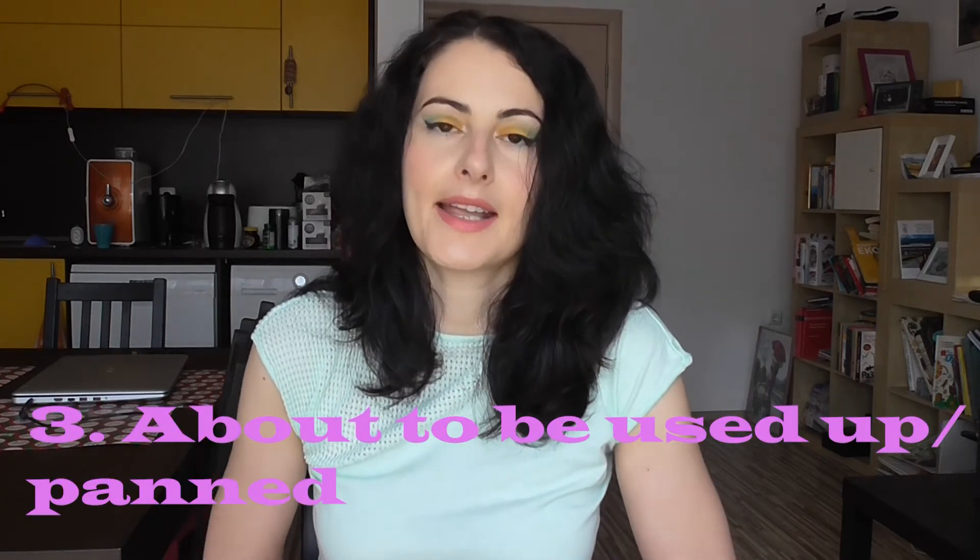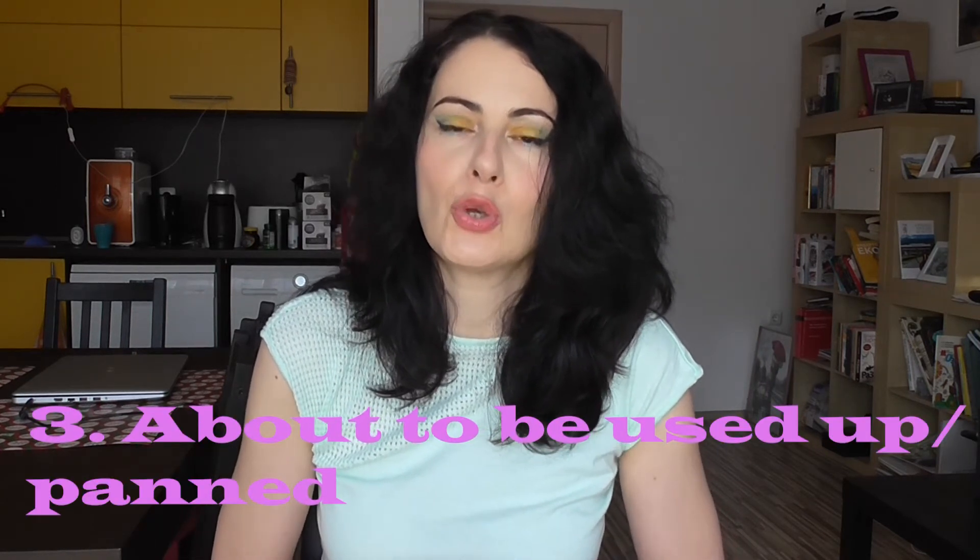Did I say four categories at the beginning? Because I actually have five. The third category is products that I'm either about to use up or that I'm working on getting more use out of — it just didn't make sense to leave them behind because we might not be back for two months. One of these products is my Becca Shimmering Skin Perfector. I've been using it mostly as an illuminating primer, but also sometimes as a highlighter, although it doesn't suit my skin tone — but it's almost used up now.